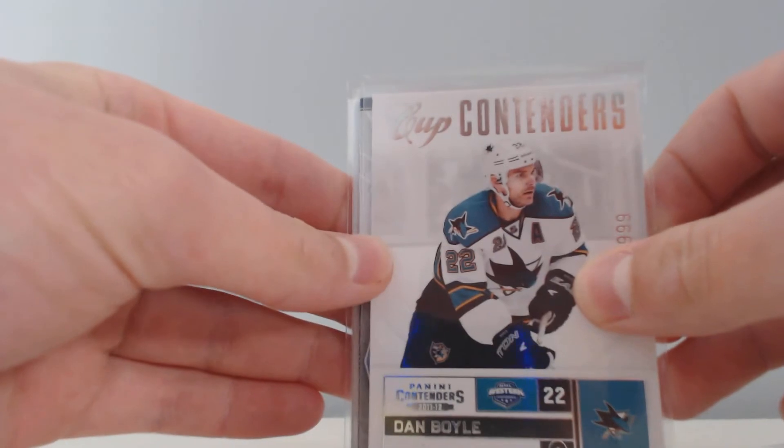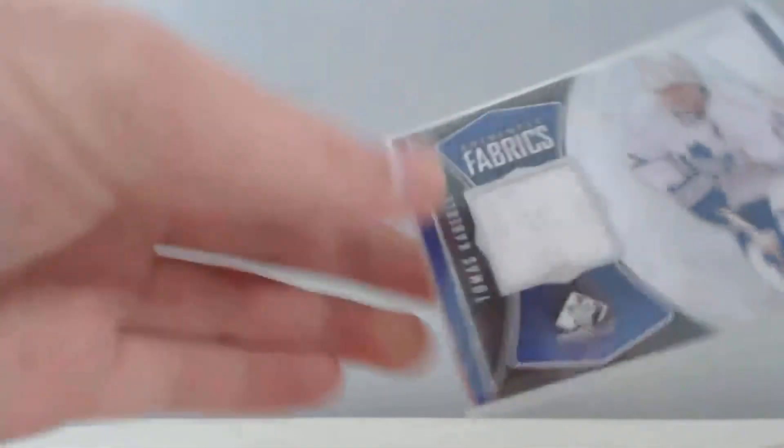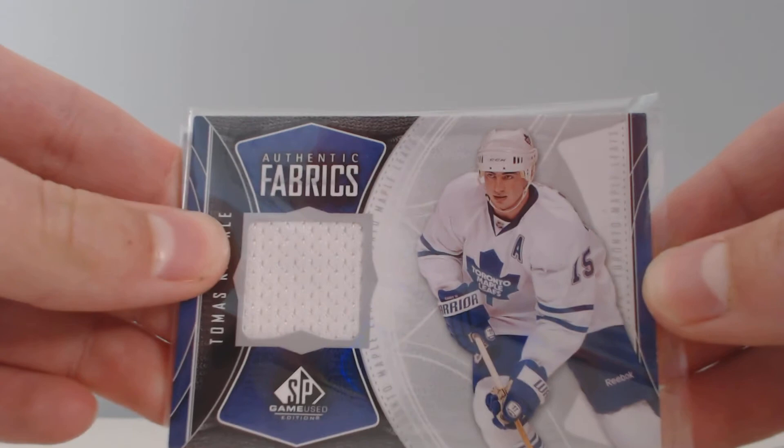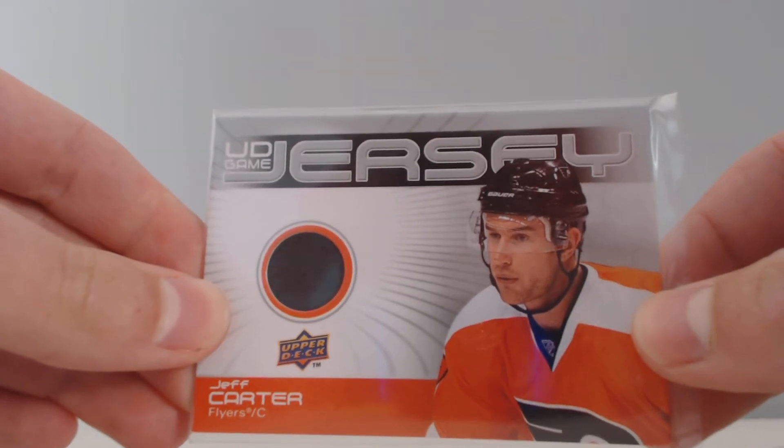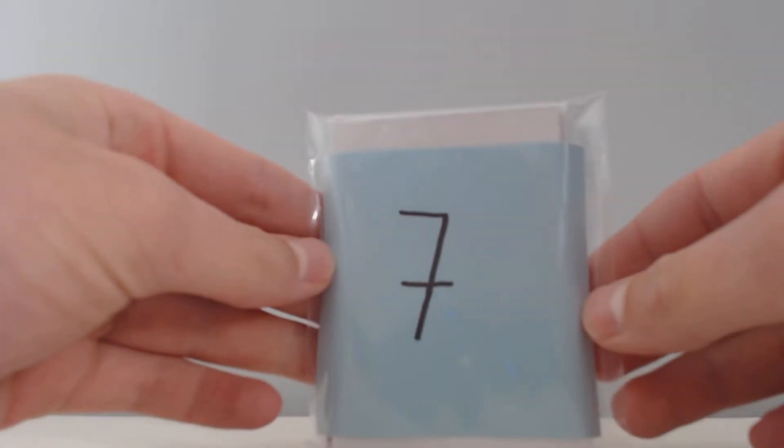numbered 98 to 999. Two hits: an Authentic Fabrics jersey of Thomas Cabriolet and a UD Game Jersey of Jeff Carter. That is pack number two, onto your final pack which is pack number seven.